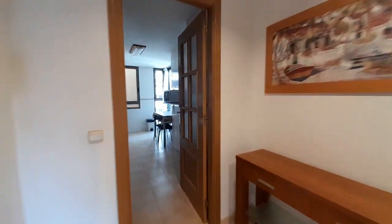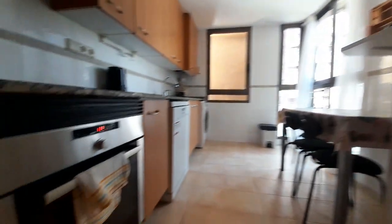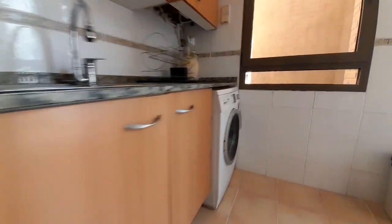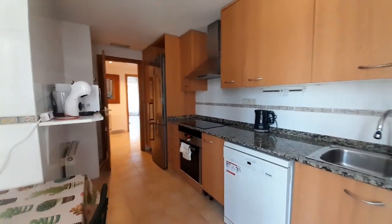Now I show you the kitchen. The kitchen has a microwave over the washing machine, and the fridge. Here's the kitchen.